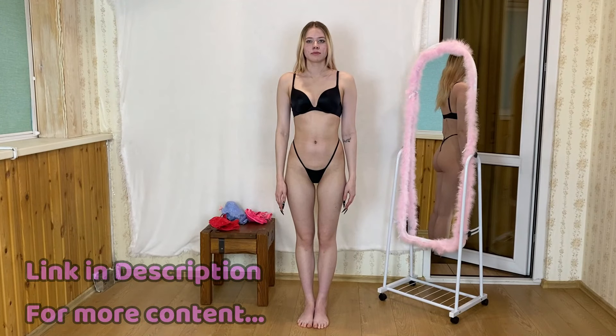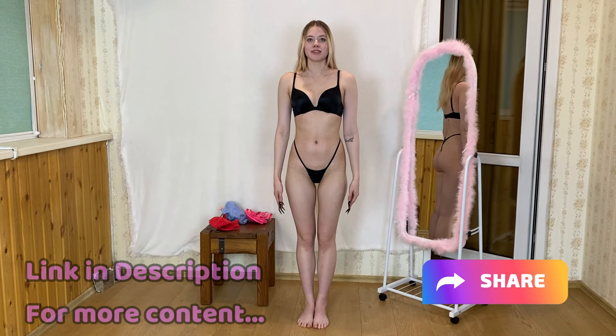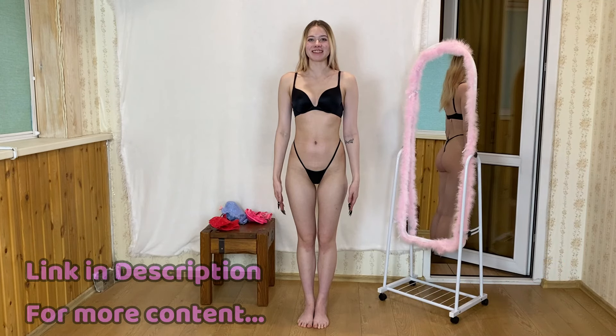Now let's see how it looks on me. This is how this set looks on me. This is what it looks like from the front side and the other side.